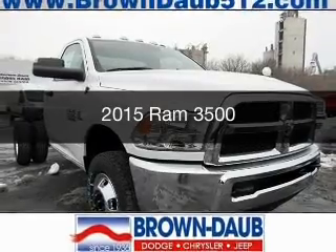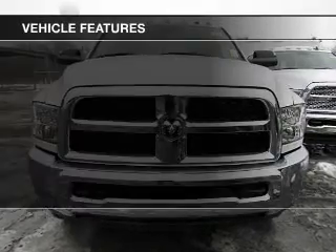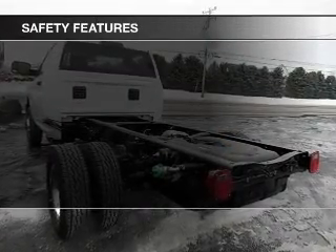This is a new 2015 Ram 3500, powered by a 4-wheel drive engine. The features include cruise control, an MP3 player, air conditioning, and power steering.